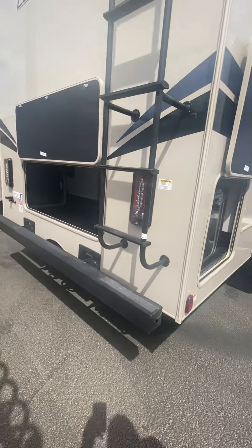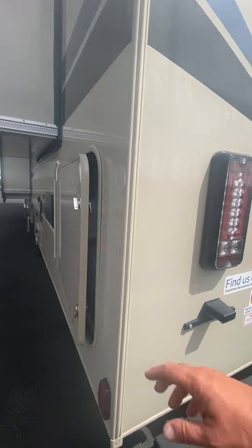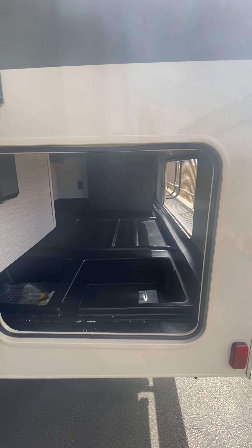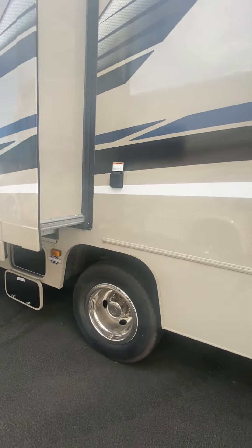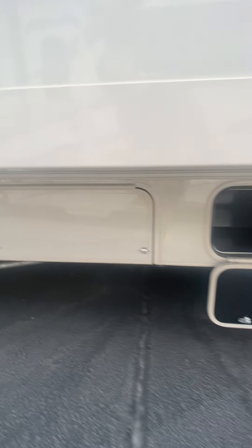Coming around the back, there's a rooftop ladder and exterior storage. Coming around the driver's side, there's another entrance to the storage and an outdoor shower.